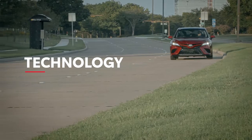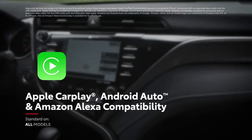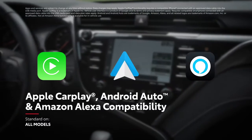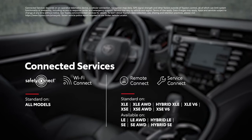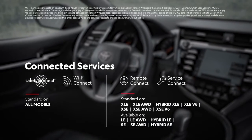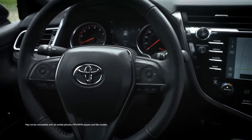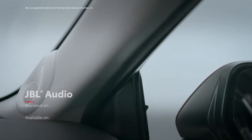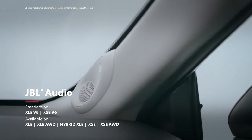Camry's audio multimedia systems are packed with connectivity and entertainment, including standard Apple CarPlay, Android Auto, and Amazon Alexa compatibility, as well as a varying range of available connected services. These systems also include three USB ports on nearly all models, and they can even be paired with an available nine-speaker, 800-watt JBL audio system.